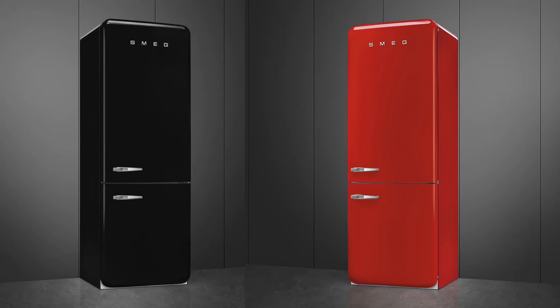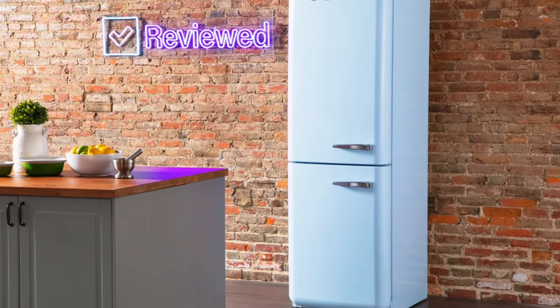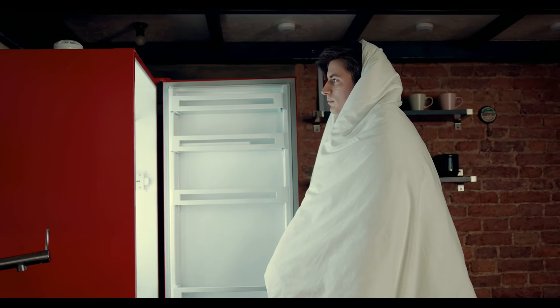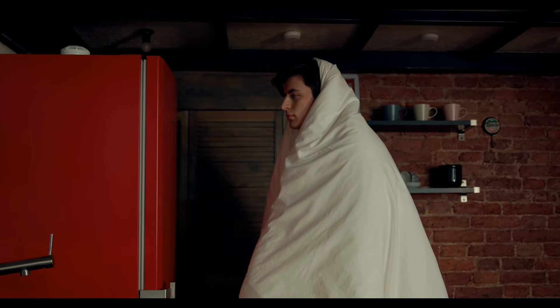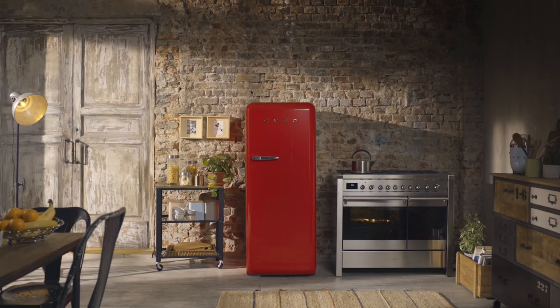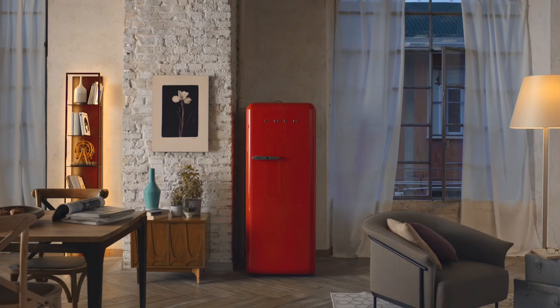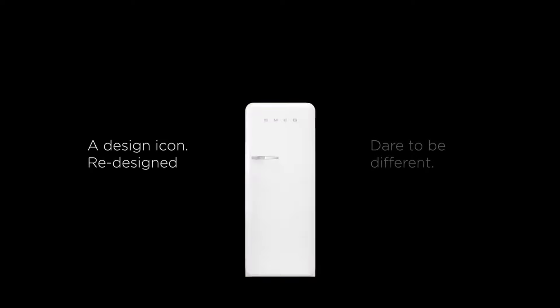Now we're stepping into the kitchen to check out something truly special for all you home design lovers — the Smeg retro-style bottom-mount fridge. If you're looking to infuse your kitchen with a touch of classic style while keeping all the modern functionalities, this fridge is a must-see. It rocks a vibrant red finish that will instantly transform your kitchen into a statement space. This bottom-mount fridge puts the freezer on the bottom so you can easily access all your fresh foods without bending over.